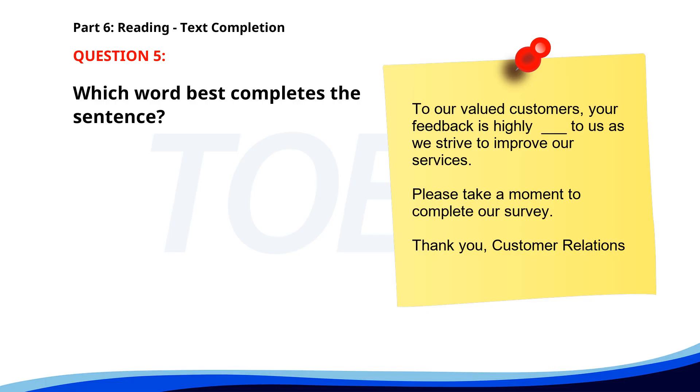Number five. To our valued customers, your feedback is highly ___ to us as we strive to improve our services. Please take a moment to complete our survey. Thank you, Customer Relations. A. Value. B. Valuable. C. Values. D. Valued. The correct answer is B. Valuable.